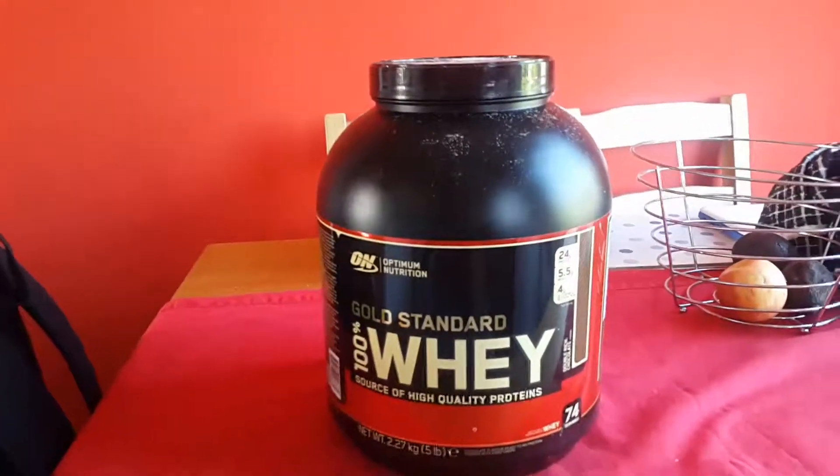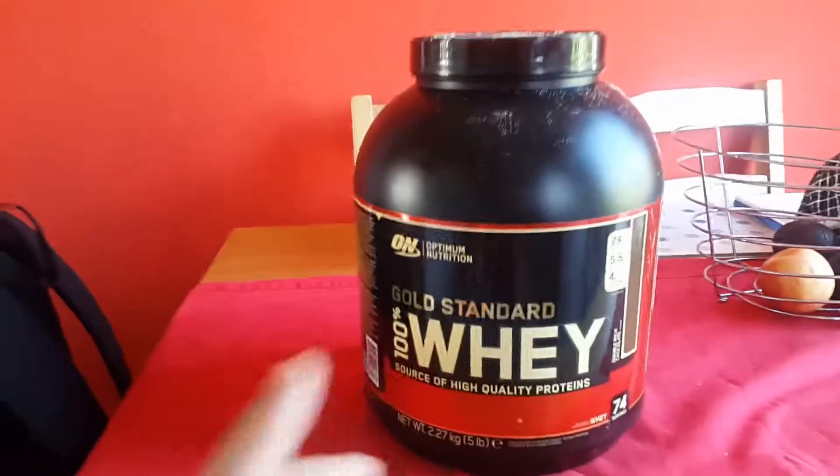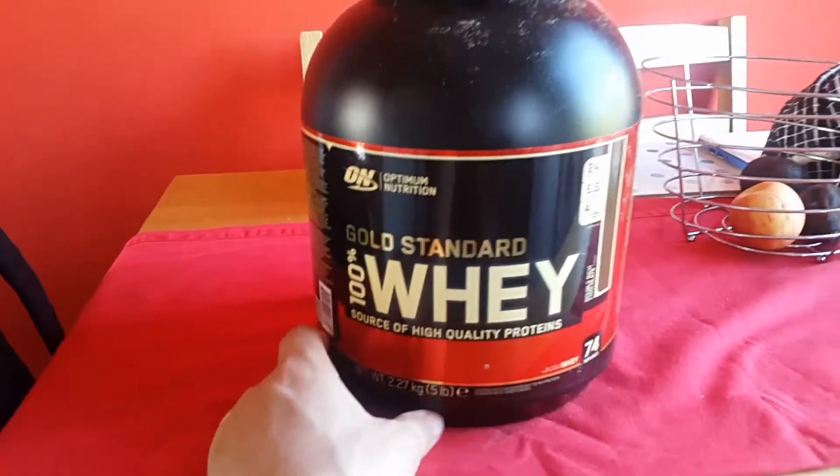So if you're looking for something that's in a low to middle range kind of budget that's good quality, Gold Standard is the one for you.